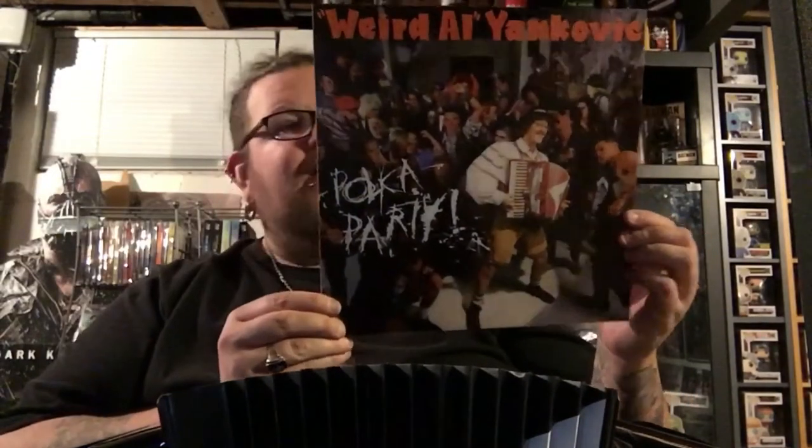They actually also released this as an actual record LP version, which I wanted to get, but those were even more expensive and harder to find. The Medium Rarities record I never would have been able to play anyway because I got a record player. So I'm cool with the CDs because they still look like LPs. Polka Party. Next up — Even Worse. Like every single album to date.